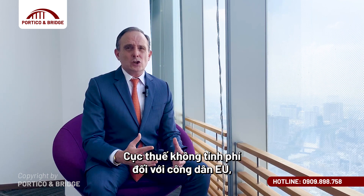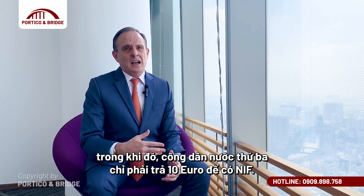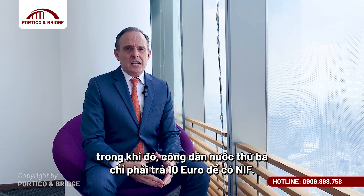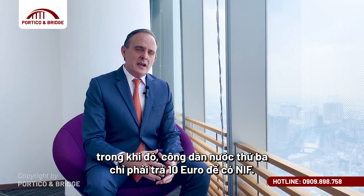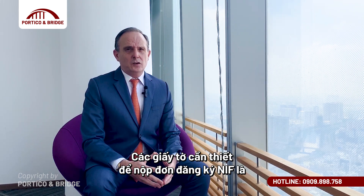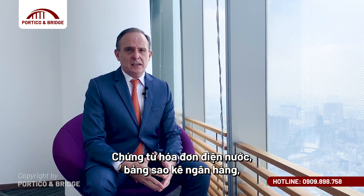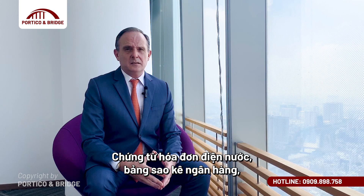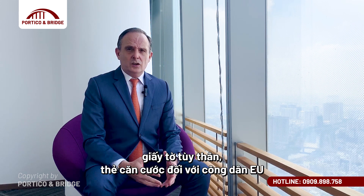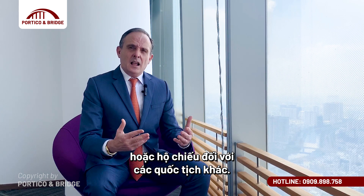The tax department does not charge EU citizens for a NIF number. However, third-country nationals would have to pay a fee of 10 euros. The documents required to apply are simply proof of address such as a utility bill or bank statement, and your identification document — an ID or a passport — and that's it.